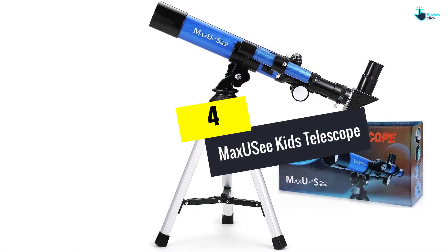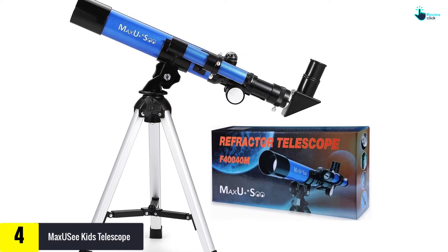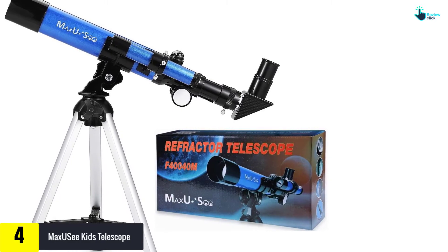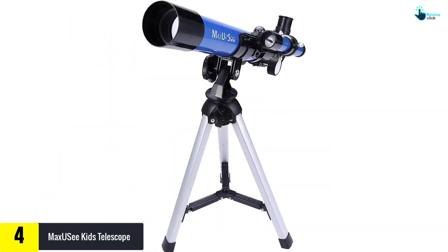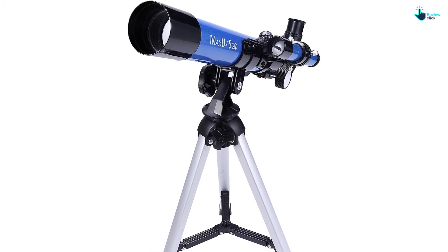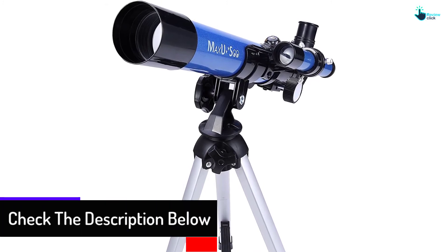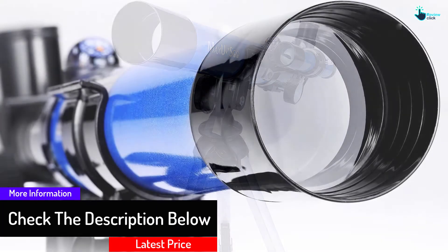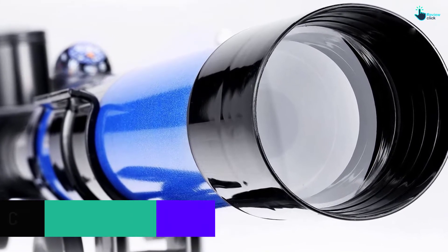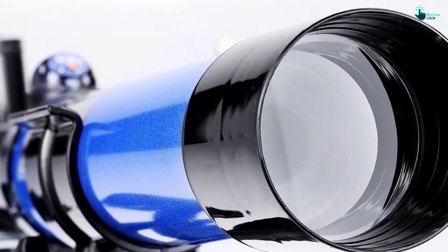Moving on, at number four we have the MaxUC Kids Telescope. Due to how easy it is to carry, you can put it in any room you want. The telescope also provides a brief lesson about space. Since this product is so easy to set up, it won't be long before you can use it. This would certainly be the perfect gift for kids who are curious about the sun and stars. The package includes a bunch of maps and a couple of eyepieces.